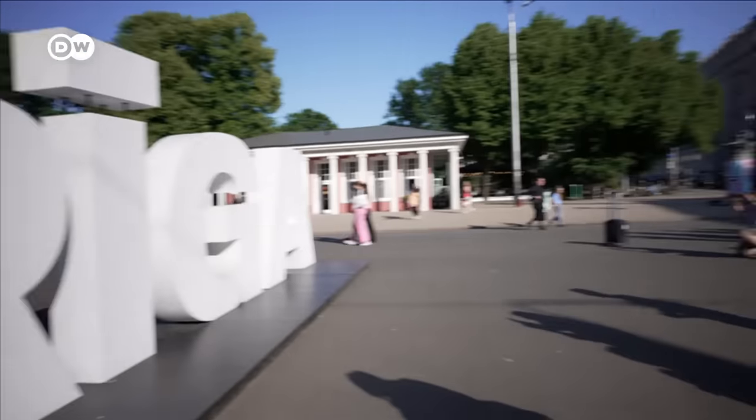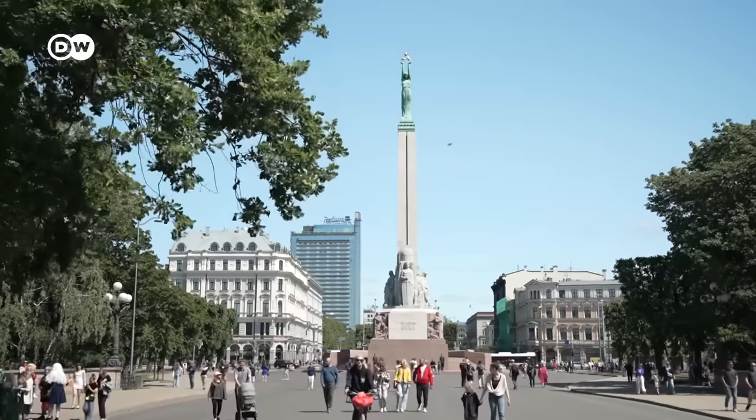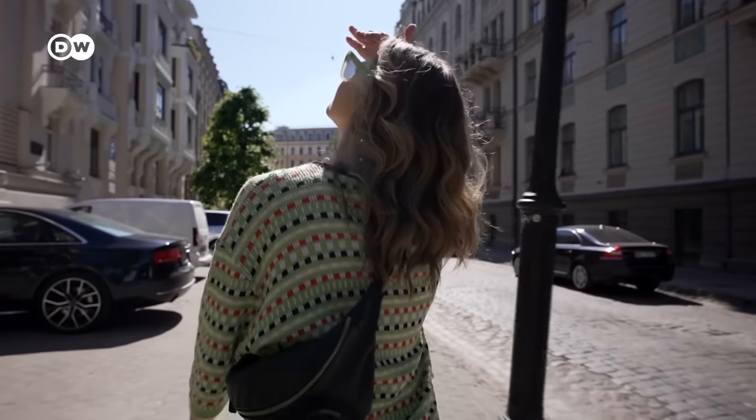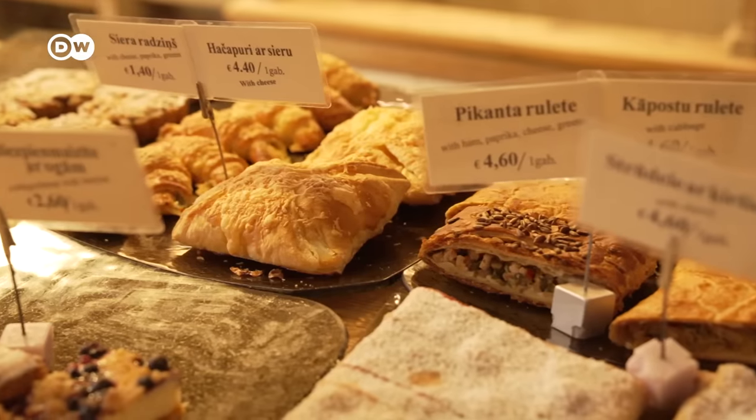Want to visit one of Europe's hidden gems? This city isn't usually on people's travel bucket lists. I'm in Riga, the capital of Latvia. Admittedly, I don't really know that much about the city, so I'm excited to see how much I can learn and explore in just one day. I'm going to be checking out some beautiful architecture, learning about the city and its history, and trying some traditional Latvian cuisine. So let's get going.